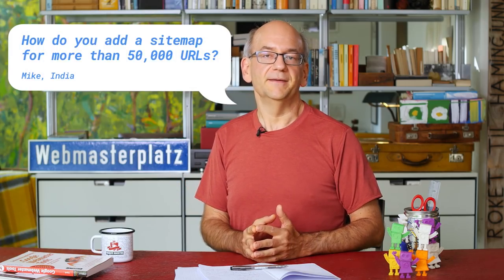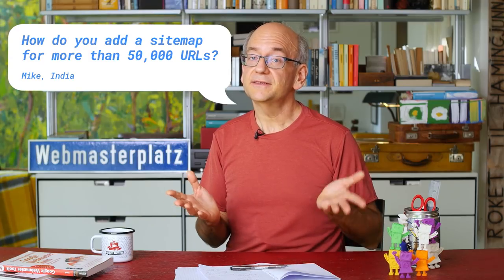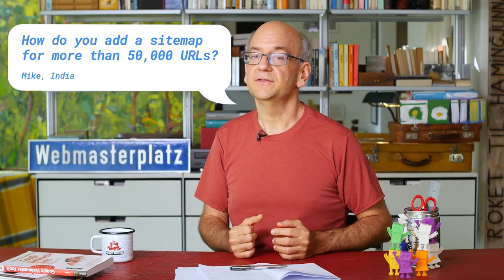Today's question is about sitemap files. Mike from India asks: how do we add a sitemap for more than 50,000 URLs?